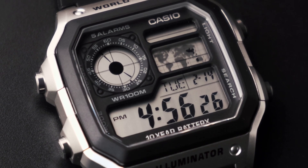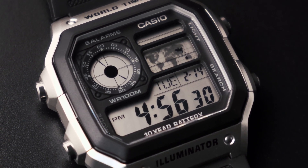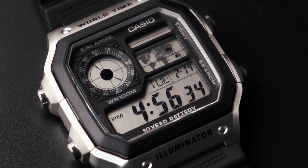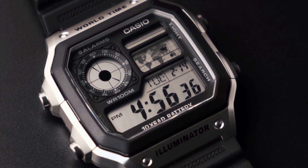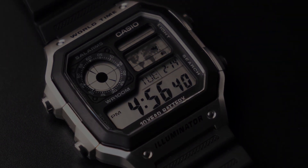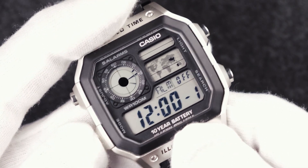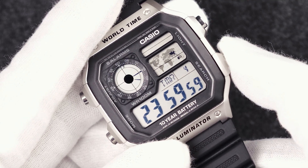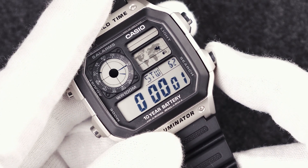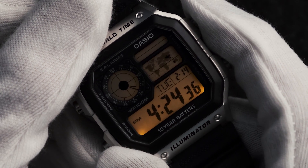It features the 3299 module, which according to Casio should keep the time accurate to within around 15 seconds per year. As an added convenience, the module's 10-year battery life makes me totally dismiss any wishes for solar charging technology. The watch features five alarm settings, a 24-hour countdown timer, a stopwatch, and a really usable backlight.